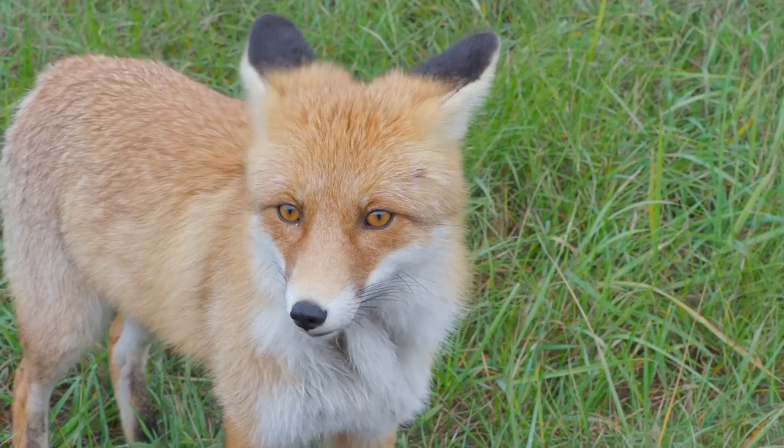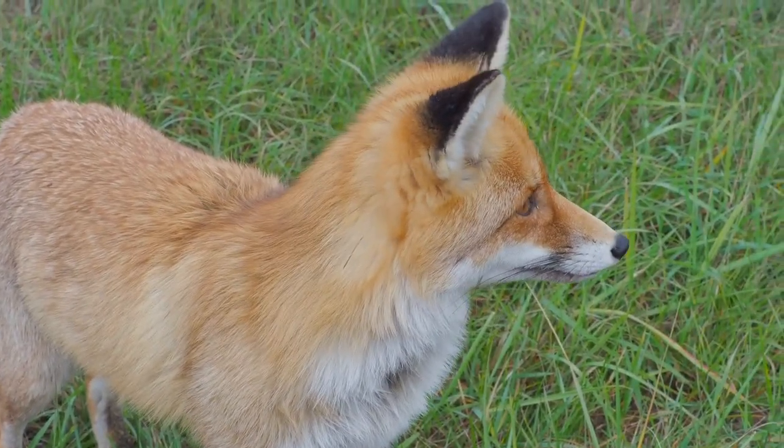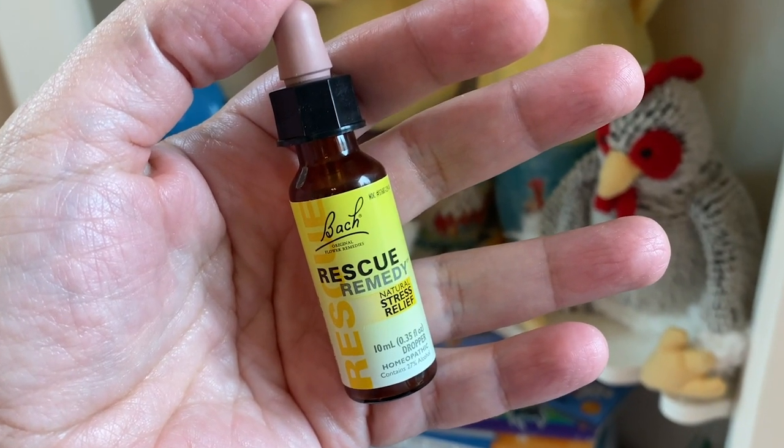Chickens that are stressed out are more likely to start feather picking. If there have been repeated predator attacks, you want to remedy that problem. Construction nearby is another thing that might stress them out. If there's not a lot you can do to stop the stress and hopefully it's just temporary, you can get some Rescue Remedy — it's a homeopathic product where you put a couple drops in their water to help ease that stress.